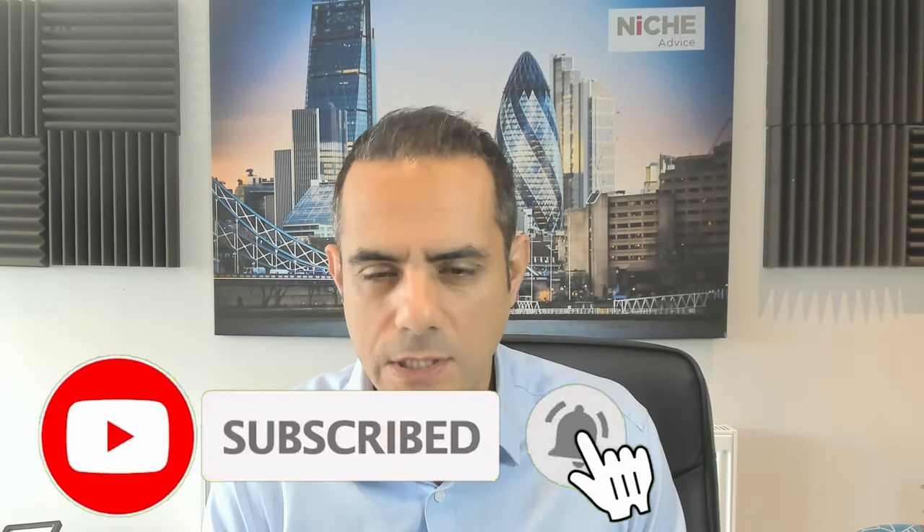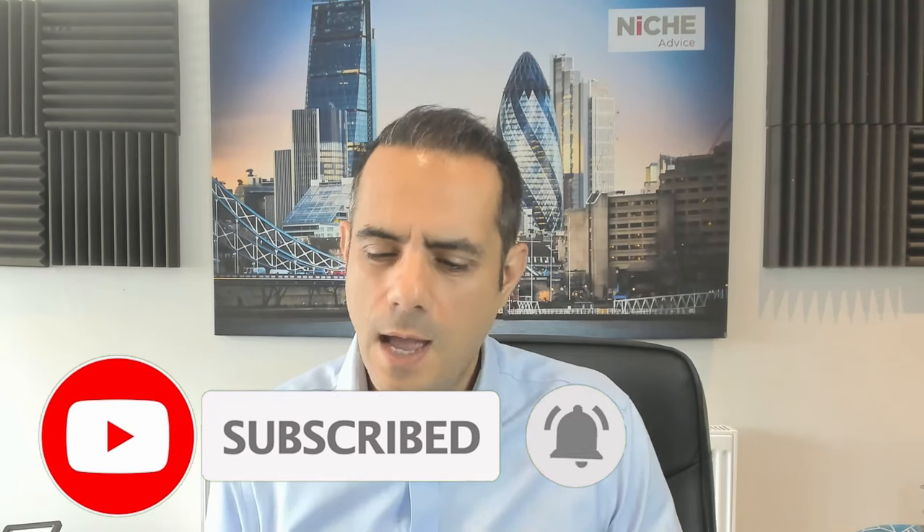Hello everybody, it's Payam here from Niche. Hope you're all well. We've got 100% mortgages that have come back into the market. Skipton Building Society, which is one of the biggest building societies in the UK, had been teasing this through their senior managers, and they've now gone and done it.